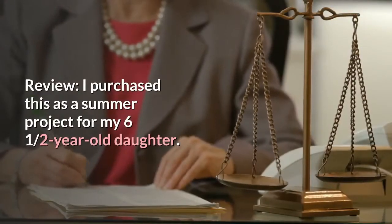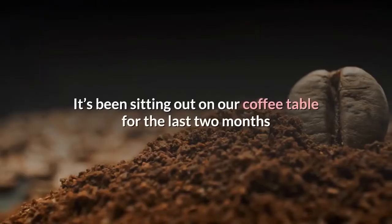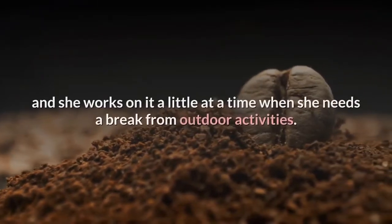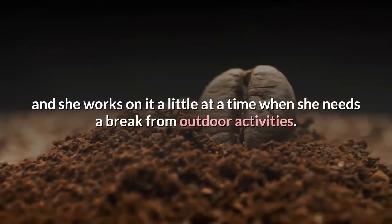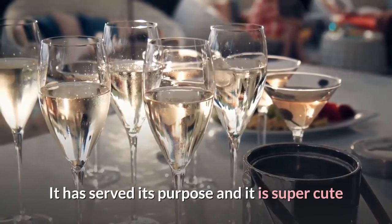I purchased this as a summer project for my six and a half year old daughter. It's been sitting out on our coffee table for the last two months and she works on it a little at a time when she needs a break from outdoor activities. It has served its purpose and it is super cute.